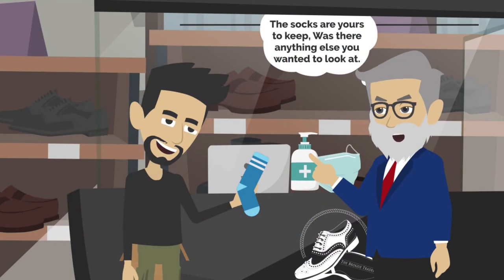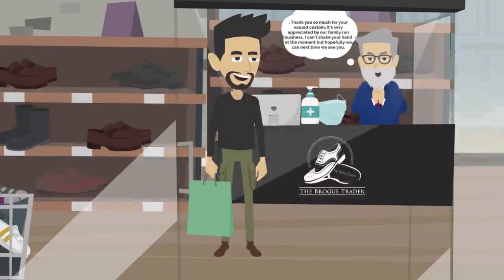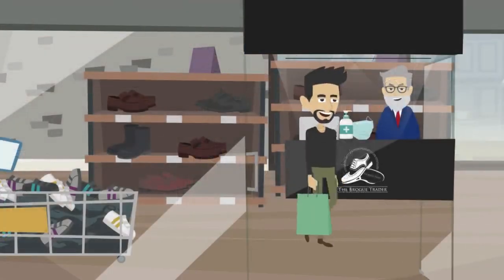Was there anything else you wanted to look at? So, there's the first stamp on your loyalty card. Thank you so much for your valued custom. It's very appreciated by our family-run business. I can't shake your hand at the moment, but hopefully we can next time we see you.